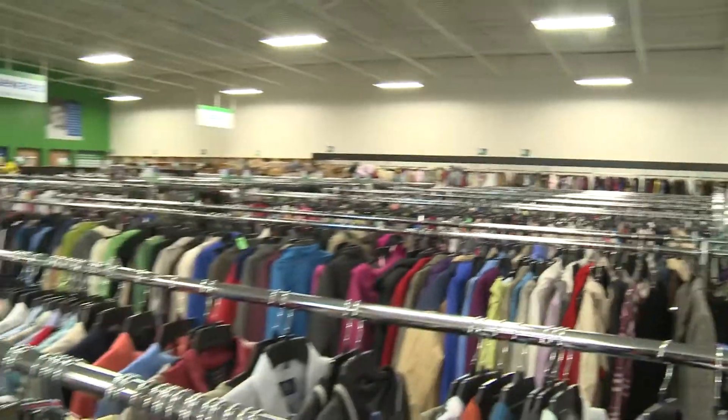Hey guys, it's Chelsea from the Green Team. I'm here at Goodwill in Cranberry, giving you a step-by-step on how to find the perfect Halloween costume at Goodwill.